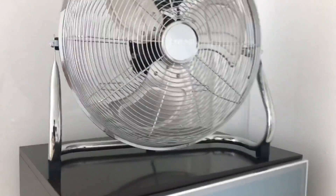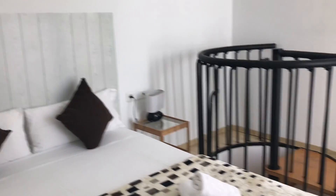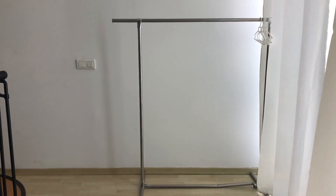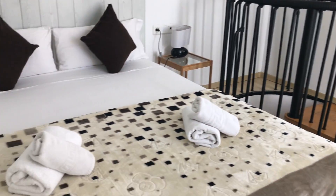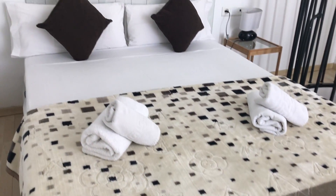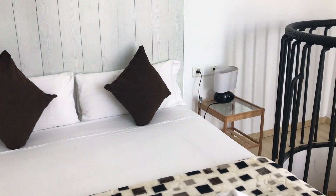You have a furniture piece here where you can store your belongings, and here's another view — there's an open closet to hang your jackets and t-shirts. It's a very cozy and calm room, with a night table with a light. And right behind me we have this nice terrace.